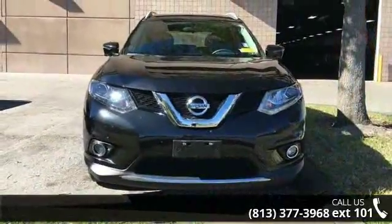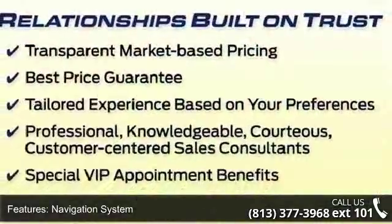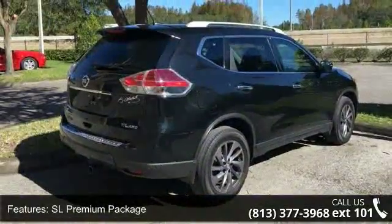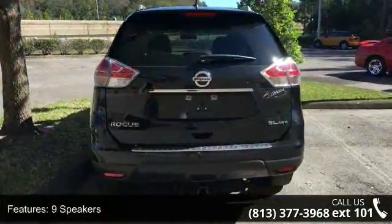This vehicle's top features include navigation system, SL premium package, 9 speakers, MP3 decoder, radio data system, air conditioning, automatic temperature control, rear window defroster, power driver's seat and power steering.